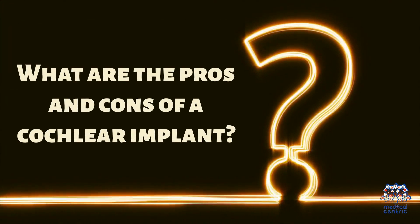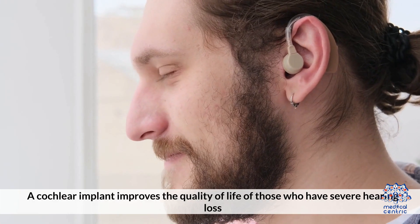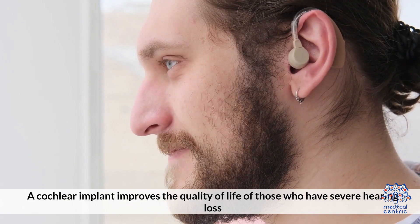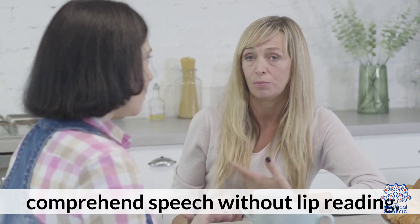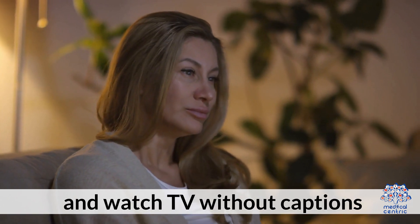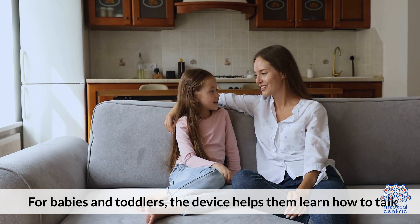What are the pros and cons of a cochlear implant? Pros: A cochlear implant improves the quality of life of those who have severe hearing loss. They might be able to hear music, hear different sounds like footsteps, comprehend speech without lip-reading, hear voices on the phone, and watch TV without captions. For babies and toddlers, the device helps them learn how to talk.